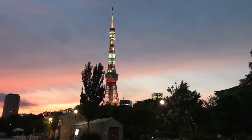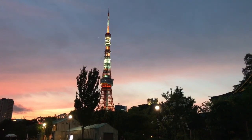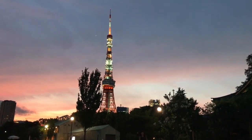That about does it for my tour of the main Zoujoji complex. Just to leave you with this stunning image of Tokyo Tower and that beautiful sunset. All right, see you guys in the next video.